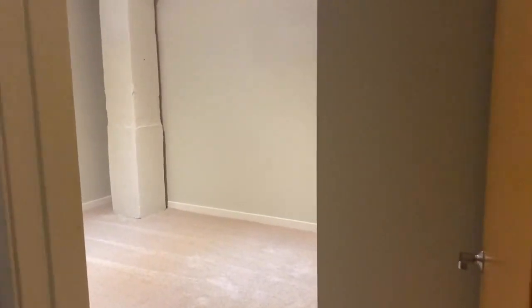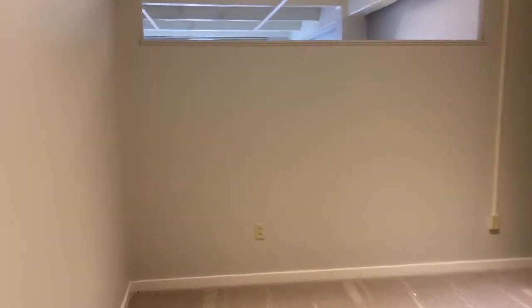And then you'll make your way into the second bedroom, same size as the first, with a decent amount of closet space here as well.